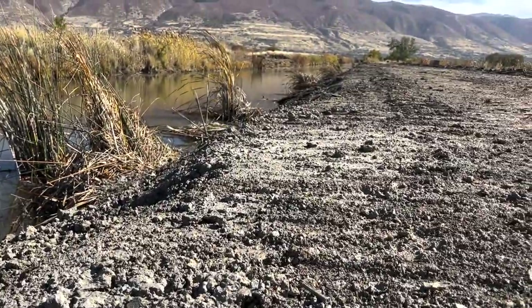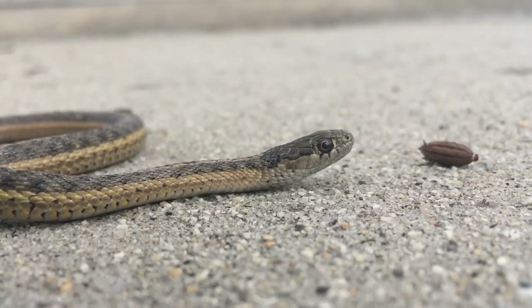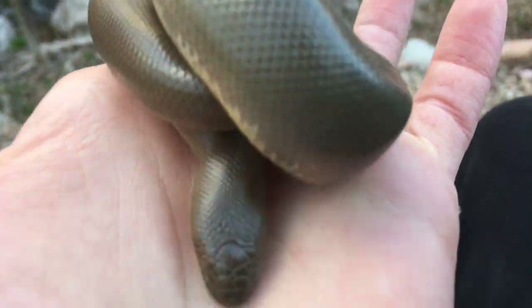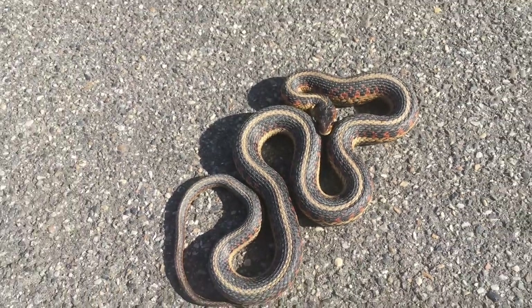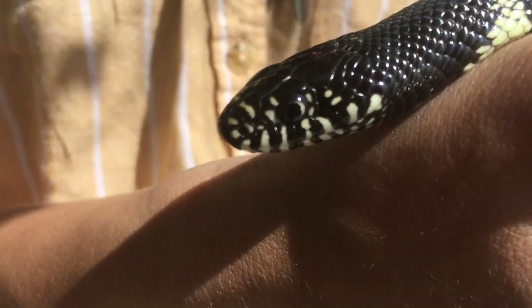And despite how much we have invaded their habitat, they have still managed to establish themselves as the most common snake in northern Utah. If you enjoyed this episode of Snakes on the Brain, let me know by giving this video a like. And if you want to learn about other snakes I've caught, make sure to subscribe.